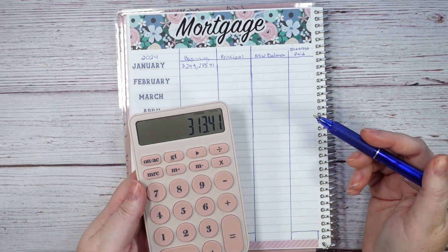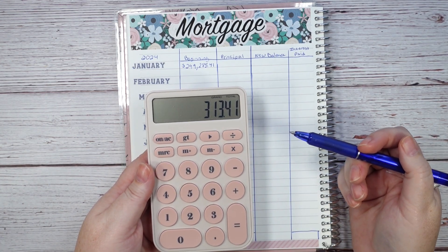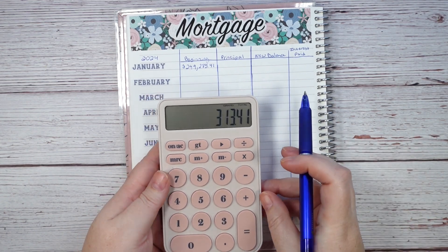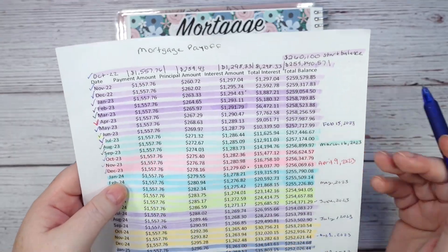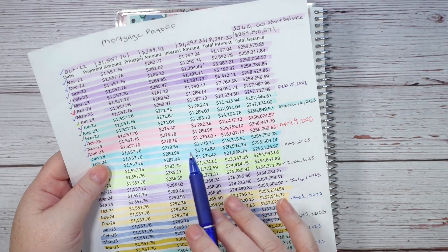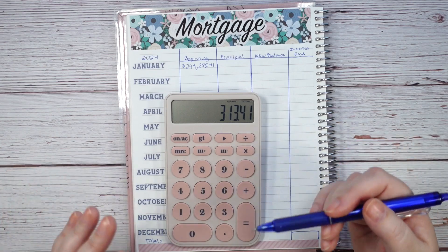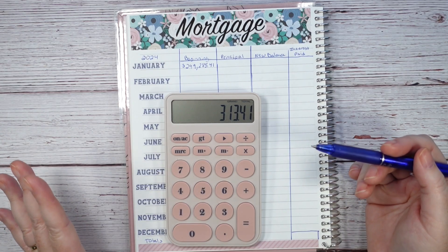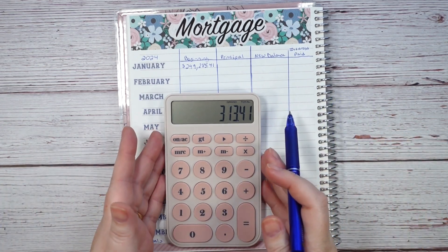My required principal payment from the actual mortgage is $313.41. I love seeing that number go up. If I stayed in my mortgage exactly as-is, in January 2024 the minimum required would have been only $279.55. By adding that $550 every month since January of last year, that principal portion has jumped up to $313.41 — so I know the numbers are moving and I'm saving money I won't have to spend on this house in the future.